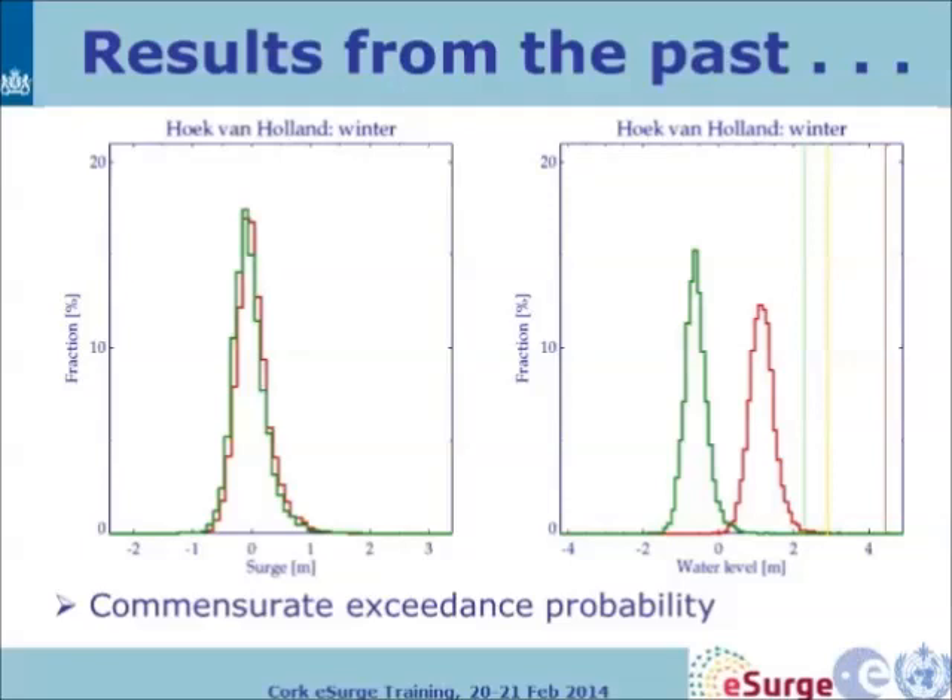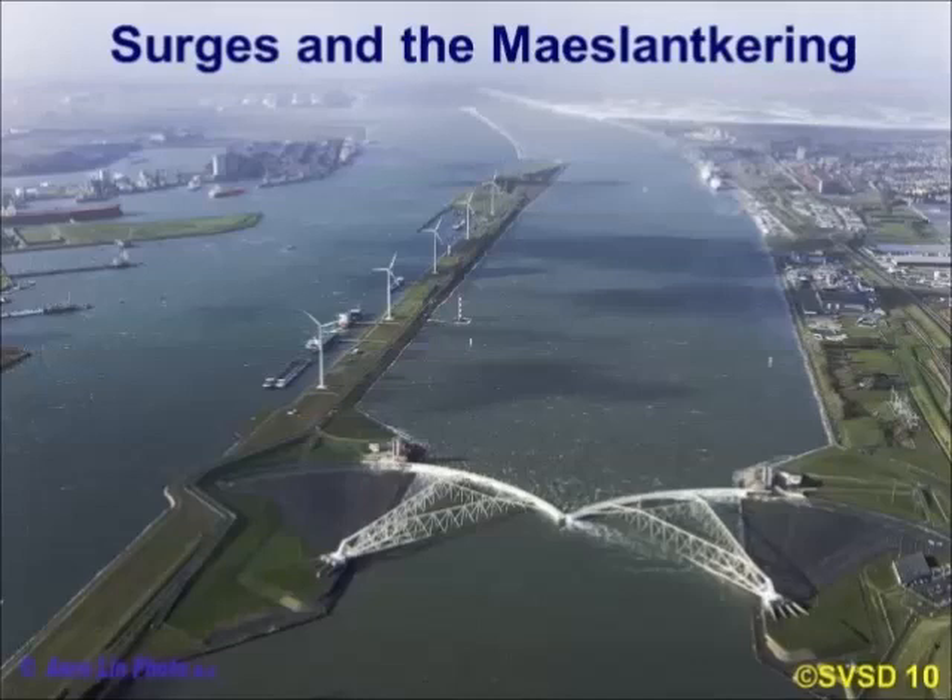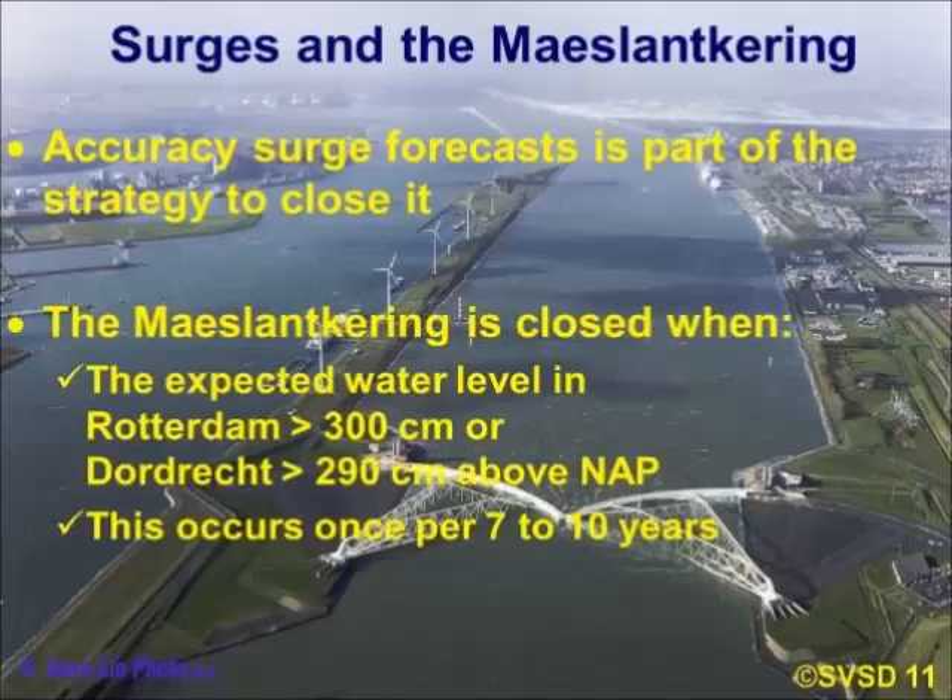Some warning levels you will get every year, but you don't hope to reach the highest warning level too often. This is the Maaslandkering. Essentially it puts up a barrier that pushes out the high water levels from the sea and protects the inland. The accuracy of the surge forecast is part of the strategy for closing it.